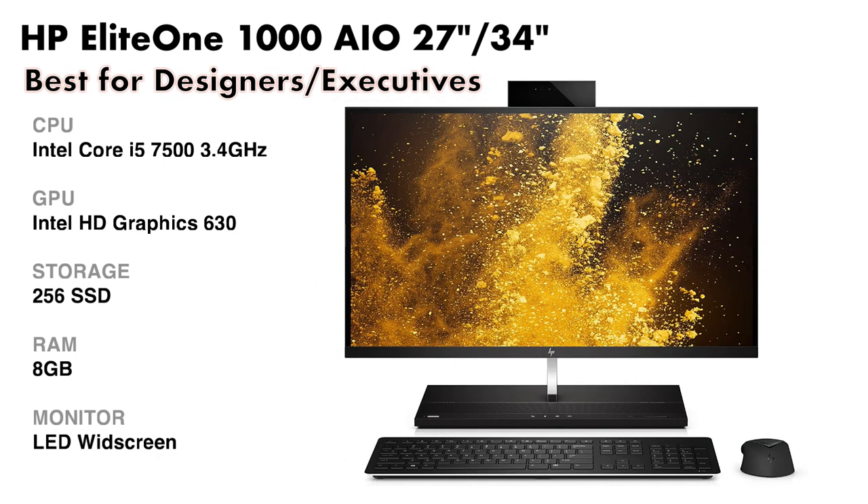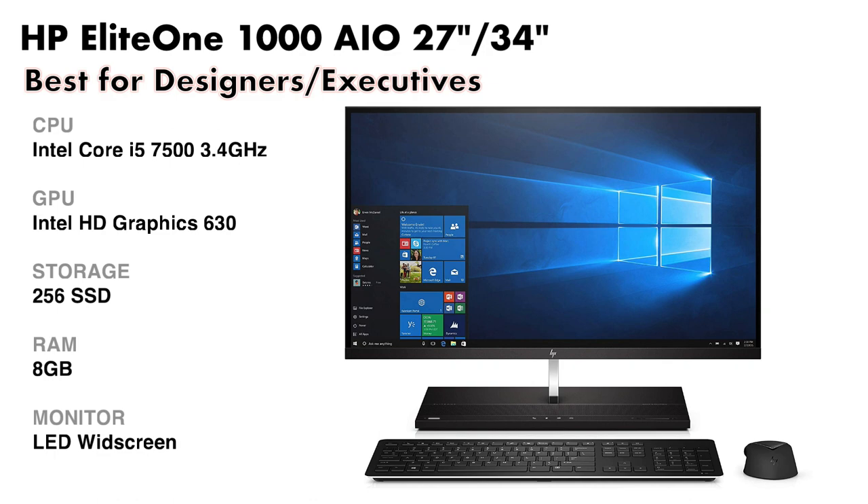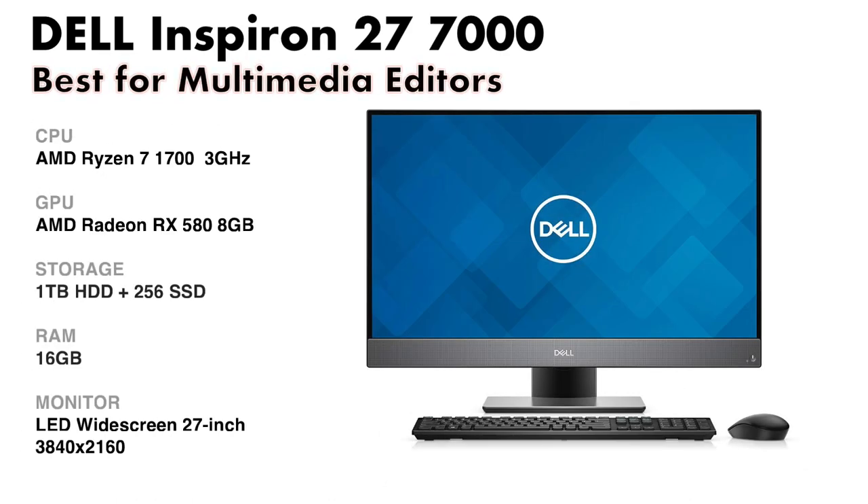The HP EliteOne is a beautiful 4K display computer. It is very silent, has dual webcams that slide back into the display when not in use, and offers the great ability to easily upgrade the internal components when needed.